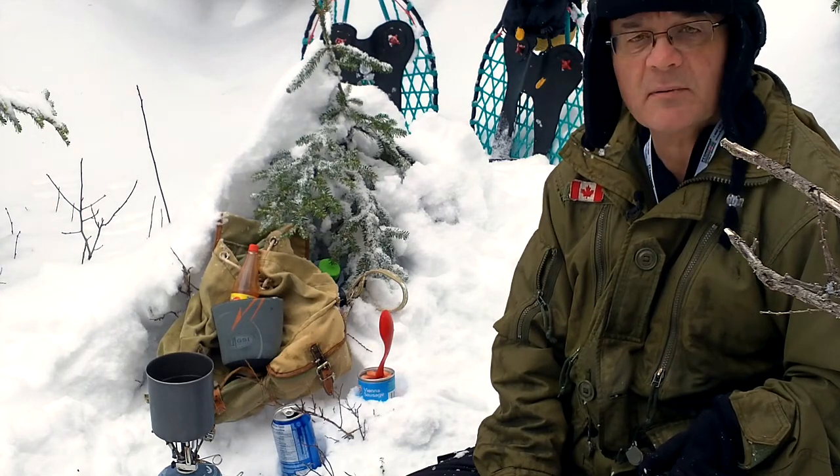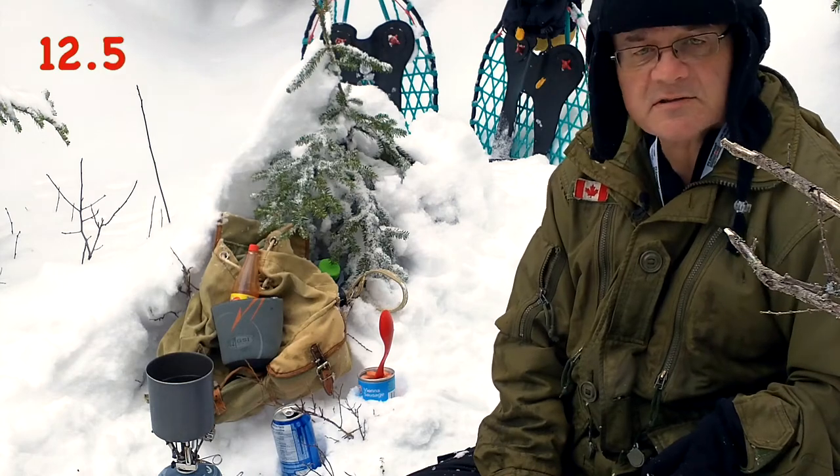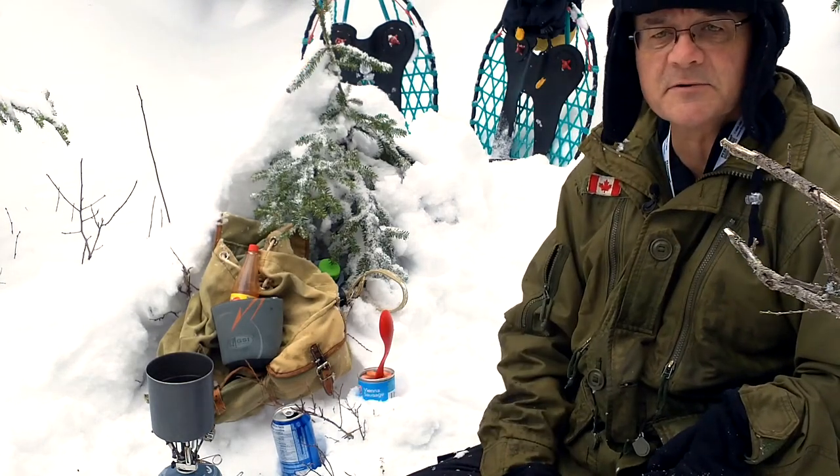It's a good day to get out in the woods. We had a bit of snow a couple of days ago — 32 centimeters. So I've got snowshoes, and I got to have a cup of tea and a little snack in the woods.